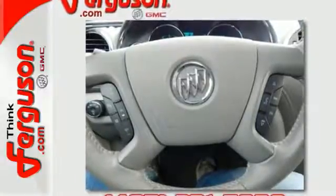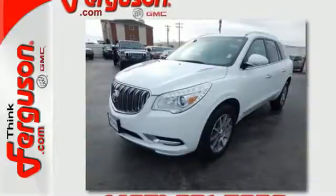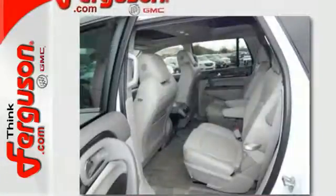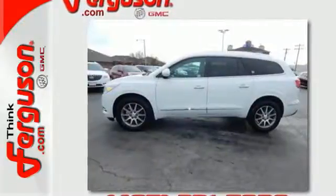Your passengers will feel at ease too, with the generous room amongst the three rows of seats. The Buick IntelliLink keeps you connected, and the rear park assist, rear vision camera, and StabiliTrak help you avoid accidents.